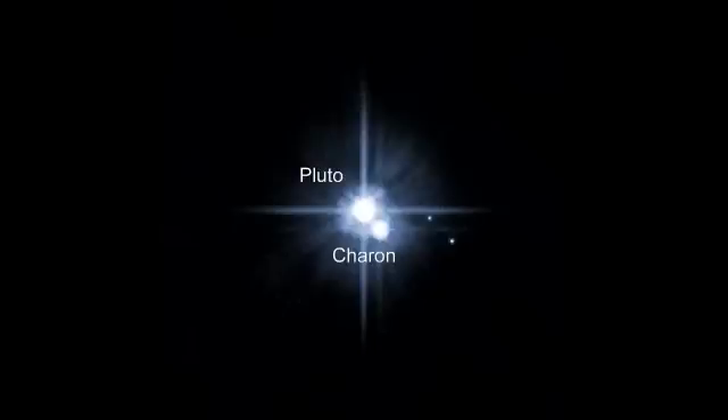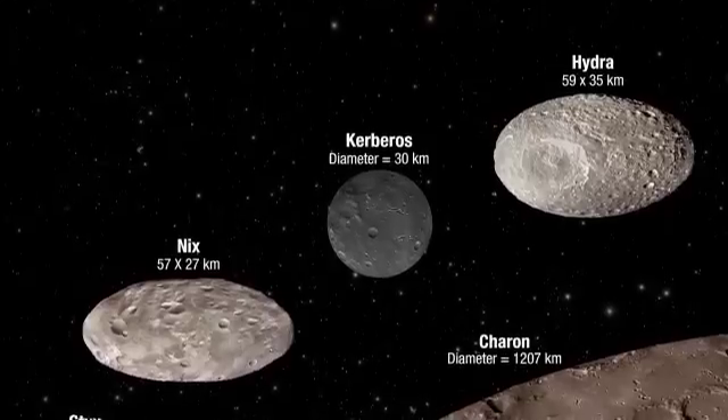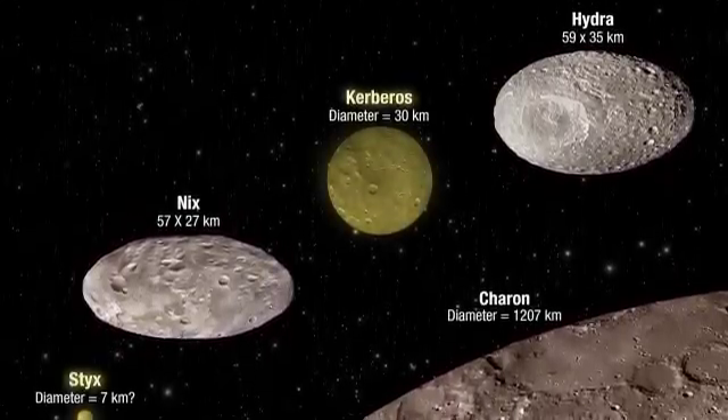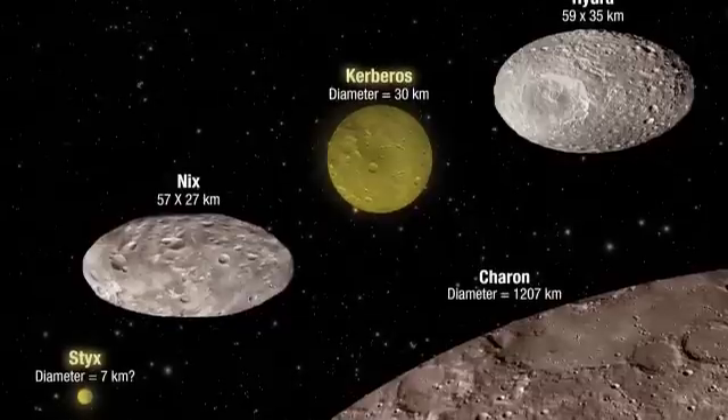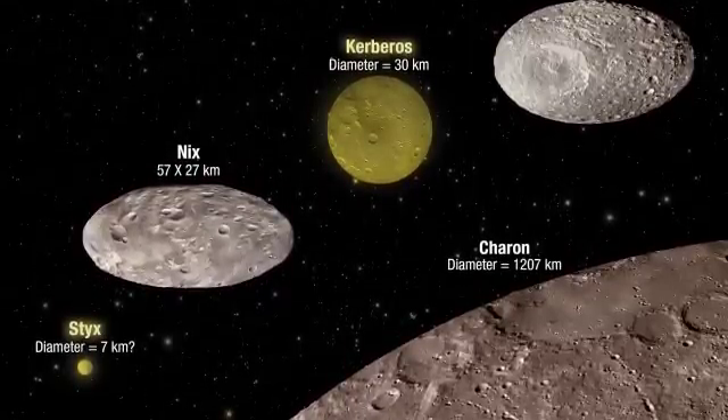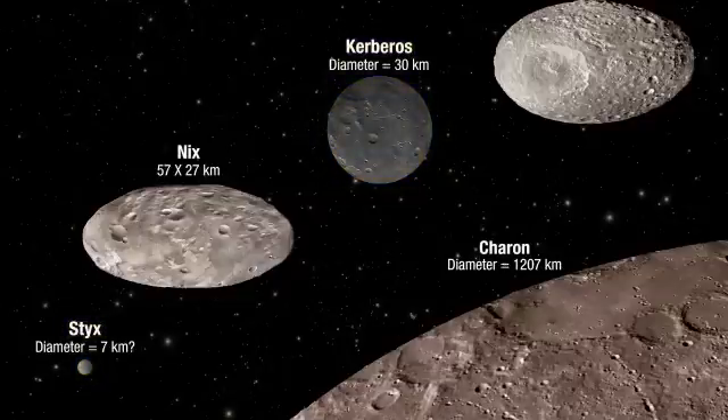Hubble observations from 2006 uncovered the small moons Nix and Hydra, both less than 60 km in diameter. In 2011 and 2012, two additional moons were found in Hubble data. They were named Kerberos and Styx, fitting the names of the other moons and Pluto itself in being creatures and places of the mythological Greek underworld.